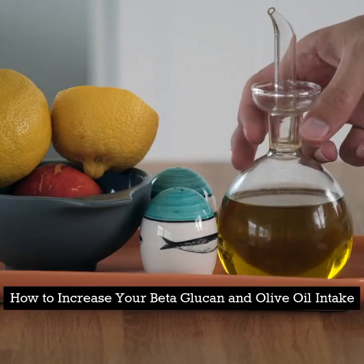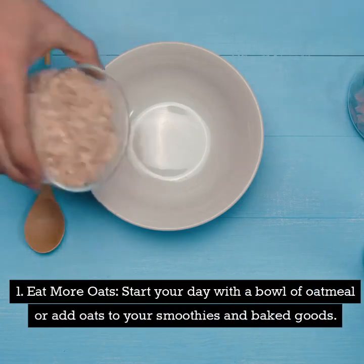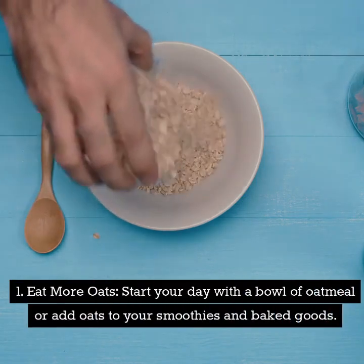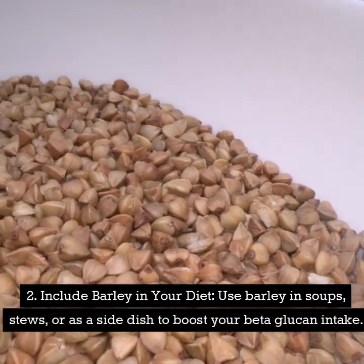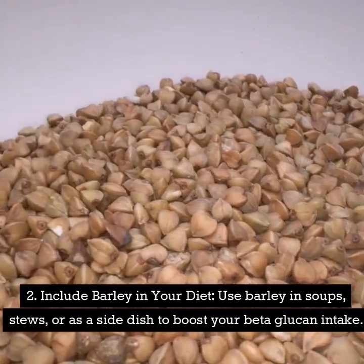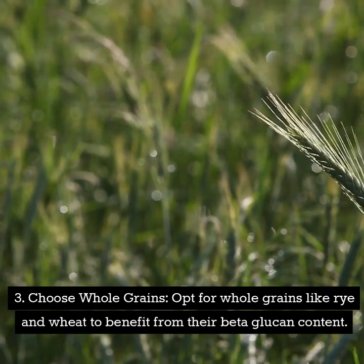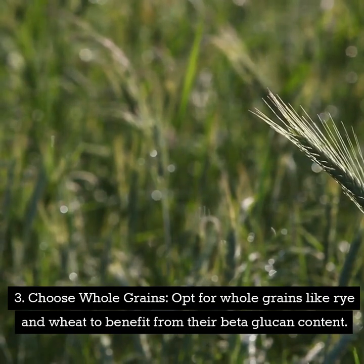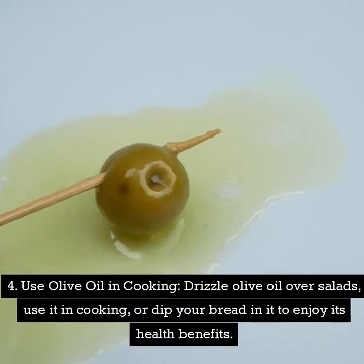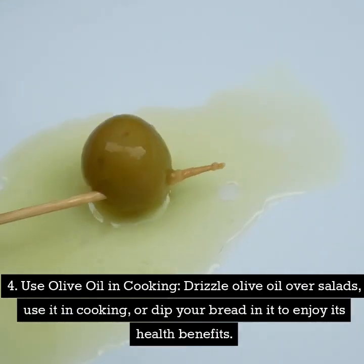How to increase your beta-glucan and olive oil intake. Number one: eat more oats — start your day with a bowl of oatmeal or add oats to your smoothies and baked goods. Number two: include barley in your diet — use barley in soups, stews, or as a side dish to boost your beta-glucan intake. Number three: choose whole grains — opt for whole grains like rye and wheat to benefit from their beta-glucan content. Number four: use olive oil in cooking — drizzle olive oil over salads, use it in cooking, or dip your bread in it to enjoy its health benefits.